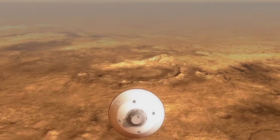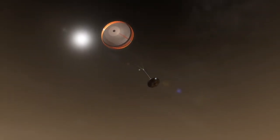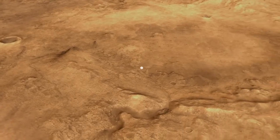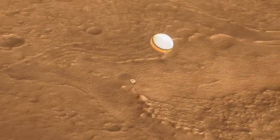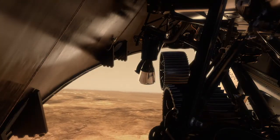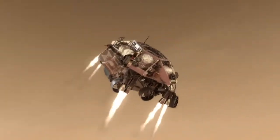The spacecraft then slows its speed to 1,000 miles per hour. There's a new sensor called the range trigger that automatically deploys the supersonic parachute when the craft senses that it's close to the surface. The parachute is about 70 feet in diameter, or about the size of a ferris wheel. At 6,900 feet above the ground, the heat shield separates.